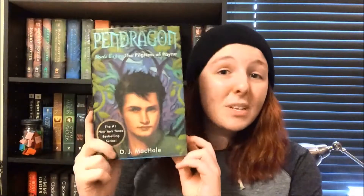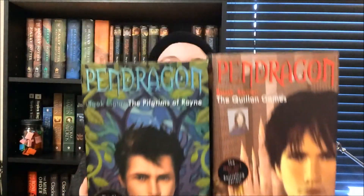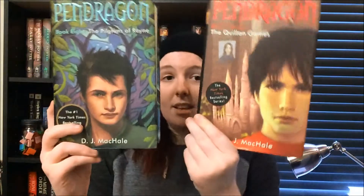Question number five is ugly cover versus pretty cover. For ugly cover, I chose The Pilgrims of Rain by DJ McHale, which is the eighth book in the Pendragon series. I cannot stand this cover — I hate it so much. Basically all of the books in this series have Bobby Pendragon on the cover and as he ages, his image also ages. Up until this book they did a great job making him look like the same person, just slightly older. However, on this cover he just looks completely different. DJ McHale himself even hates this cover and calls it Bobby the Blue-Eyed Reindeer, because the trees in the background make it look like he has antlers, and he has blue eyes even though he's had brown eyes on all the other covers. Look at Bobby on book seven versus book eight — that's not the same person.